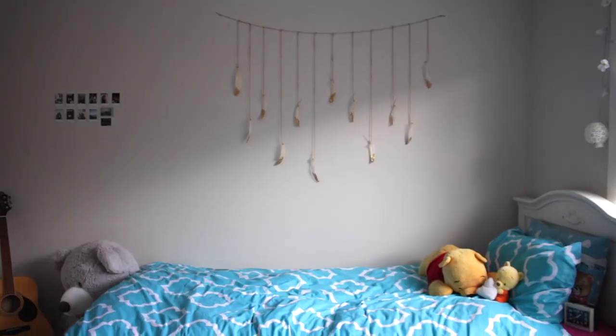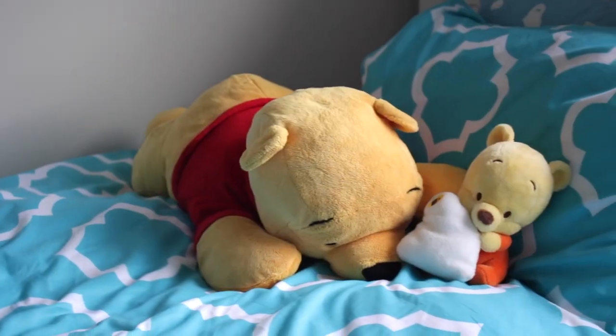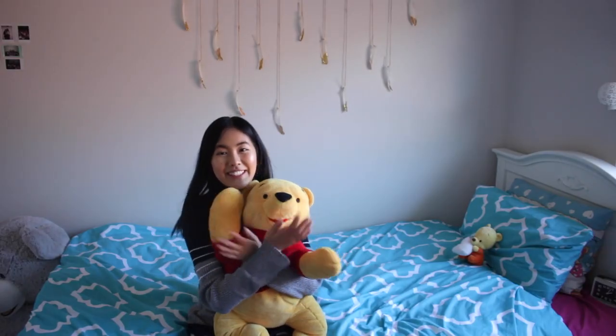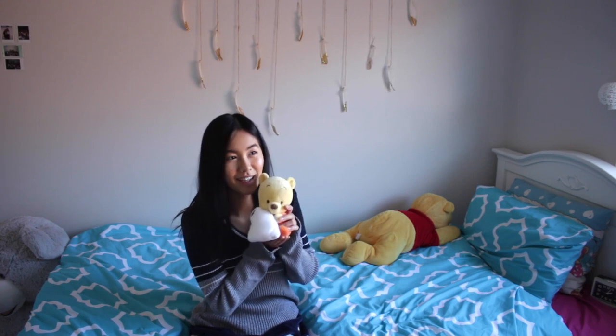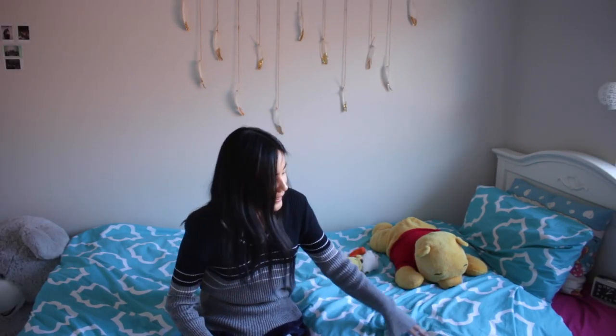And this is my bed — it's very comfortable. This bed sheet is from Kmart. I love Kmart. And I've always had my giant Winnie the Pooh that I like to sleep with. I love Winnie the Pooh, he's my favorite Disney character. I also have a baby Winnie the Pooh — why not? You're probably like, this girl's super old, why is she sleeping with plushies? Fun fact: it's super cold here in Australia. It's winter, so I have like three blankets underneath this.